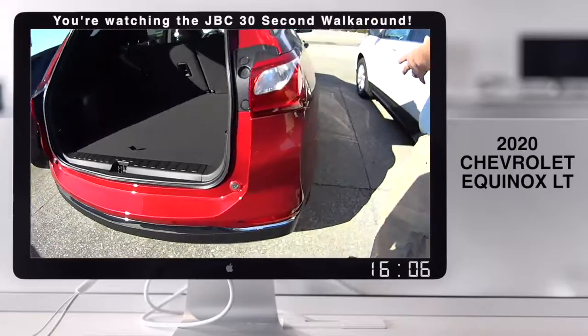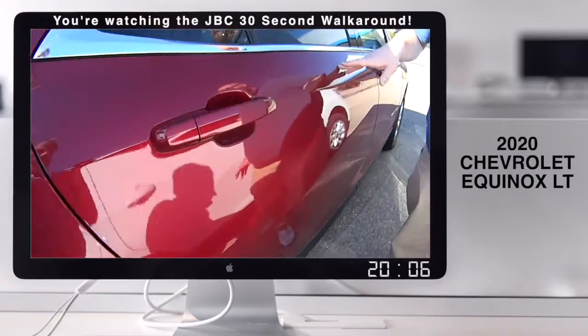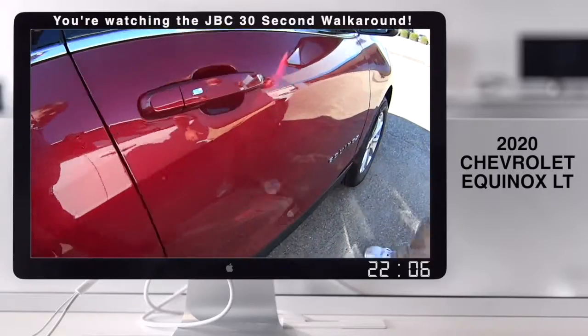This is a 2020 Equinox L2. Very safe. Nice wheels. Cajun Red — one of my favorite colors. It's a pretty color. It's a gorgeous, gorgeous Equinox.